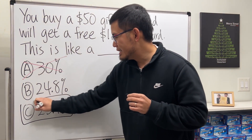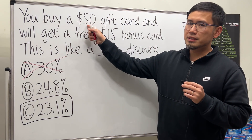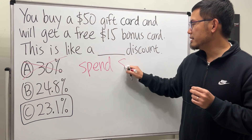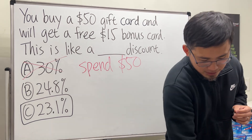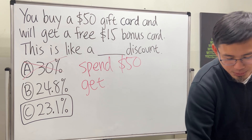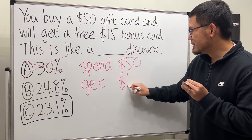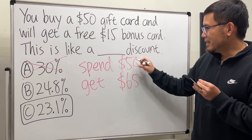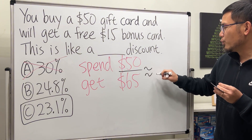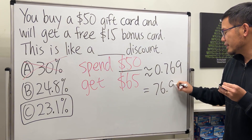The answer is only 23.1%. Here's how we do it: first, we have to buy that $50 gift card, so we are spending $50. We also have to see the total value we are getting — I also got a $15 bonus card, so together we have a value of $65. Let's go ahead and do 50 divided by 65, which is approximately 0.769, or 76.9%.